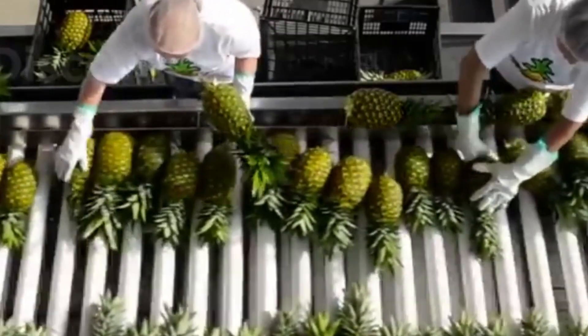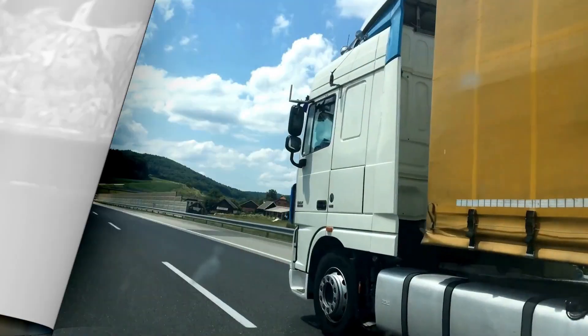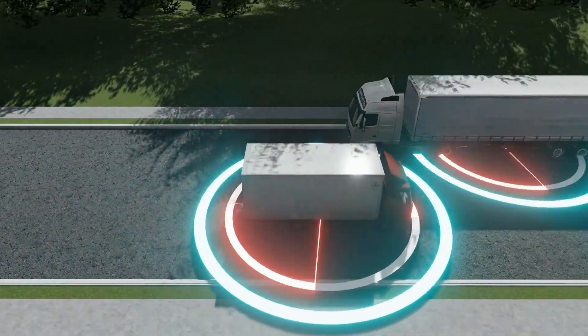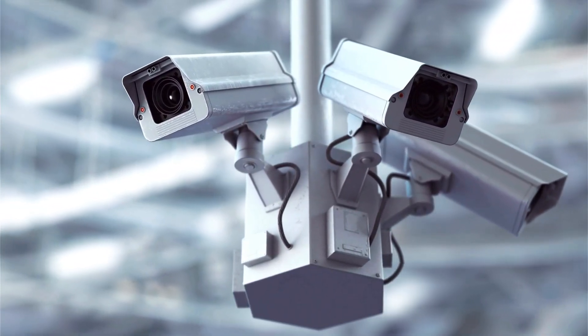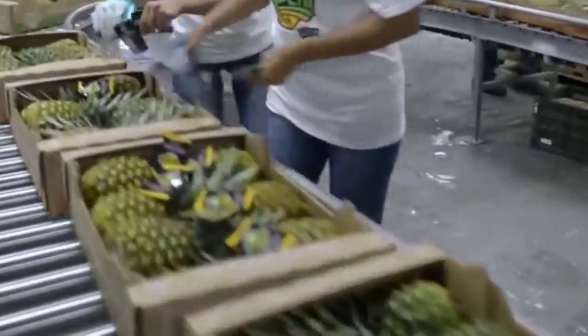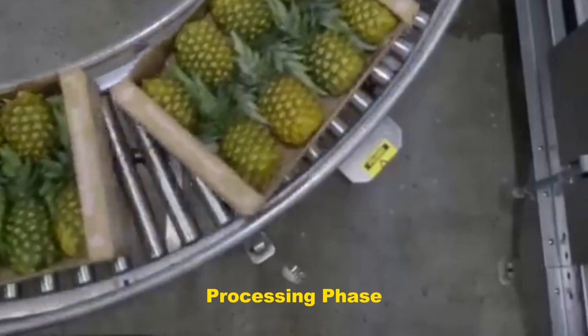The unripened ones are left to be picked during the next phase of harvest. Advanced technology ensures the careful handling of harvested pineapples, using conveyor belts and automated systems to transfer the fruit from the field to the processing facility, minimizing bruising and damage. GPS technologies enable real-time tracking of harvested pineapples from the field to the packhouse, ensuring efficient logistics and traceability. Automated sorting systems, equipped with cameras and sensors, assess size, color, and quality, allowing only premium quality fruit to proceed in the processing line. Then begins the processing phase.